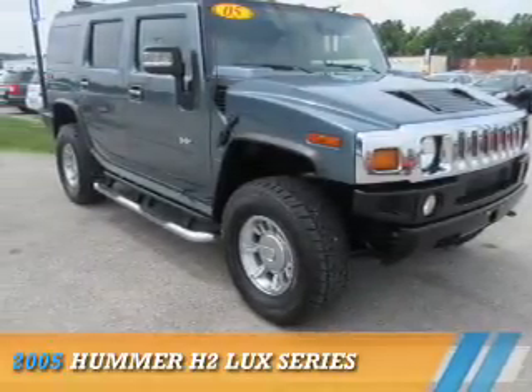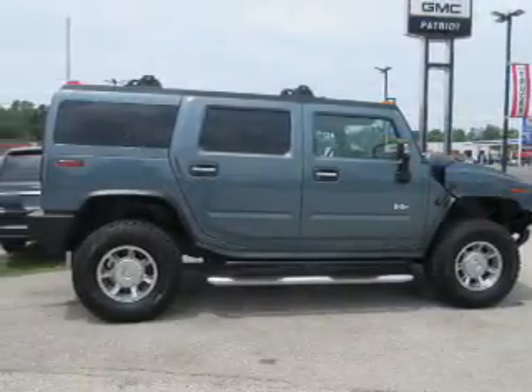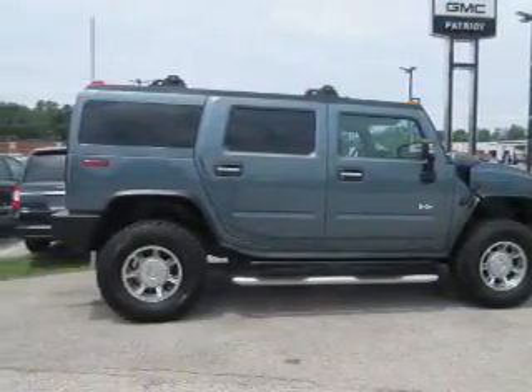Presenting the 2005 Hummer H2. It's powered by 4-wheel drive, a 6-liter, 8-cylinder engine, and an automatic transmission.